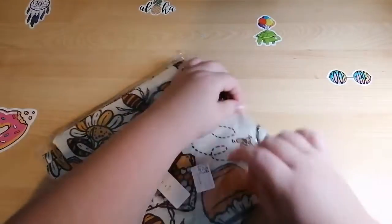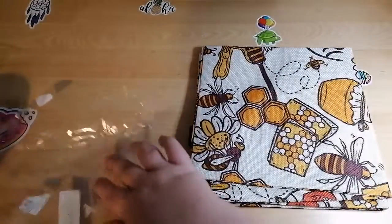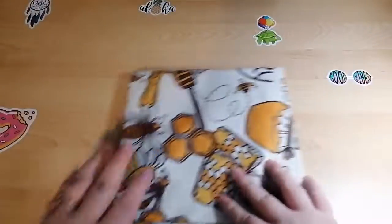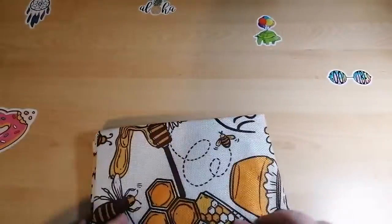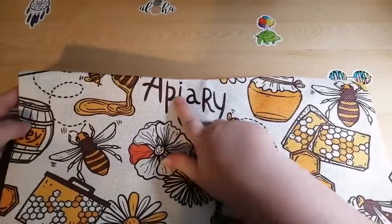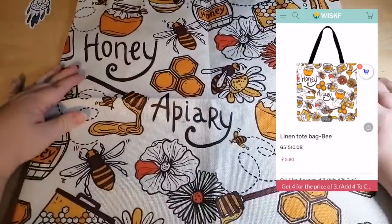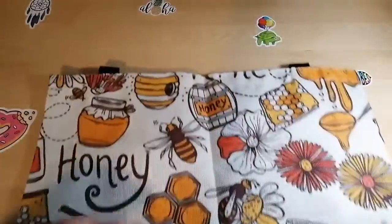So these guys do tote bags with all different shapes, designs, and stuff like that on them. Straight away it's like a canvas-y sort of material. Honey — apiary. I'm pretty sure that's another word for like a hive and stuff — a colony of bees. So this is the bag. I loved all the bright colors, and I love bees!